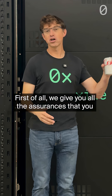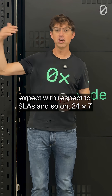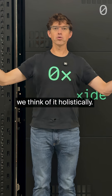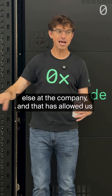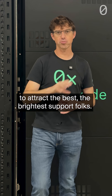So how do we do that? First of all, we give you all the assurances that you expect with respect to SLAs and 24x7 support. More importantly, the way we think of support, we think of it holistically. We value support as much as we value anyone else at the company, and that has allowed us to attract the best, the brightest support folks.